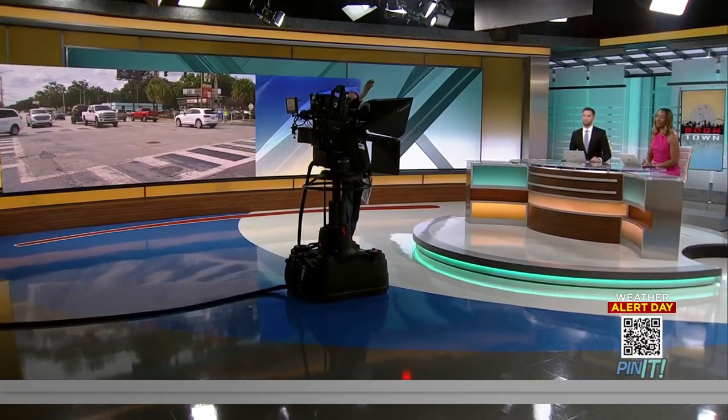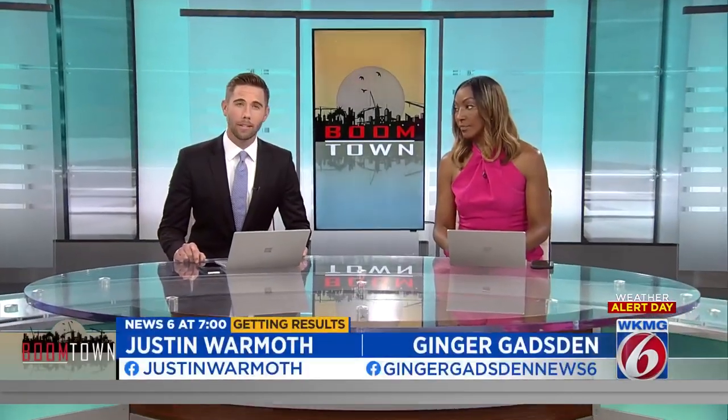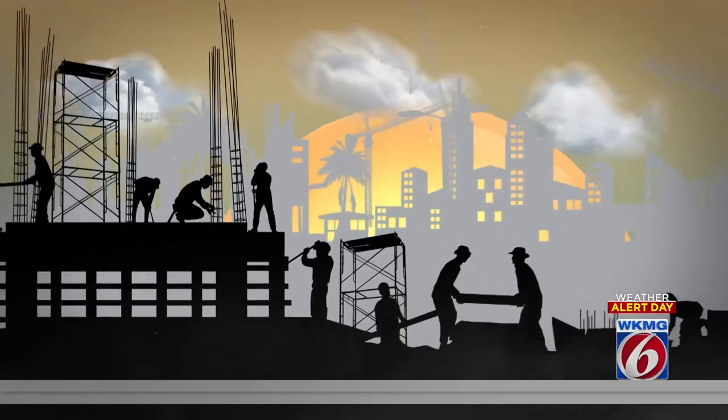Now at 7, a push to make one of Orlando's busiest roads safer for cars and people. The search for those safety solutions has been in the works for years. And tonight, the overhaul of Corrine Drive is finally on the horizon. Some of those ideas are already being tested out, and not everyone in Audubon Park is happy with the results.